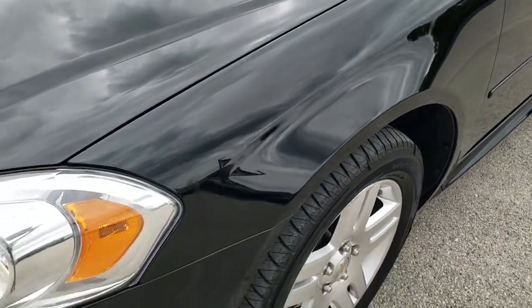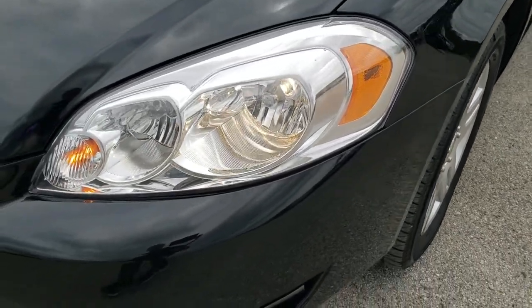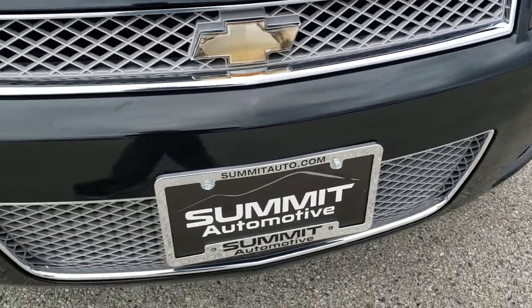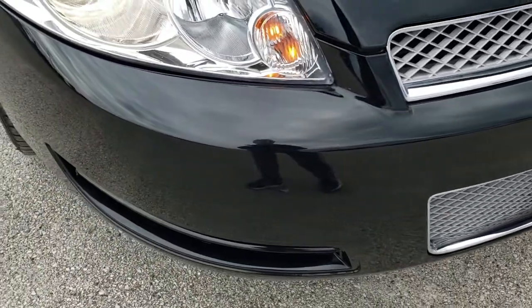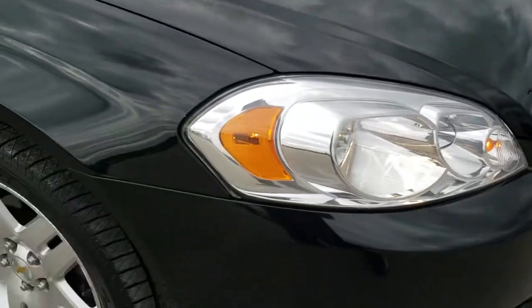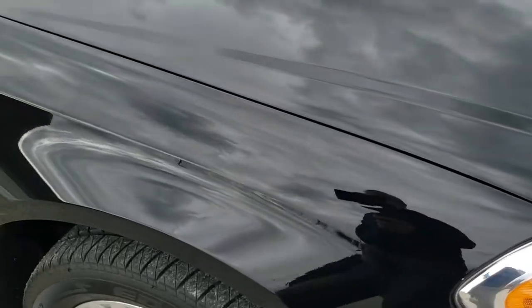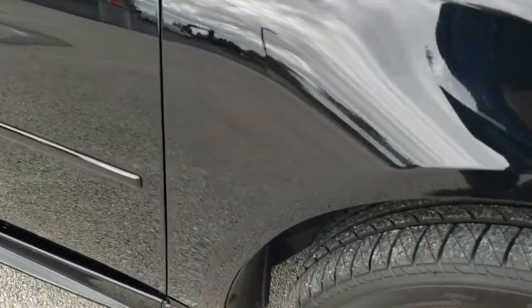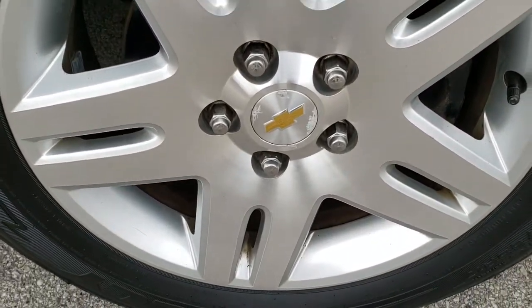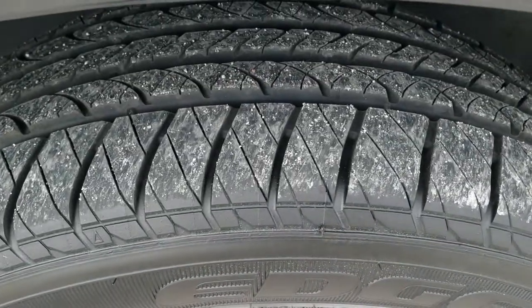The front fender is in pretty nice shape. Headlight lenses are nice and clear. Front bumper — no major dents, dings or cracks on that, looks really good. The hood is in pretty nice shape as well; I didn't see any major dents or dings on there. Passenger side front fender in excellent condition, and the passenger side rim as well — no major scuffs or scrapes on there, and that tire is brand new as well.